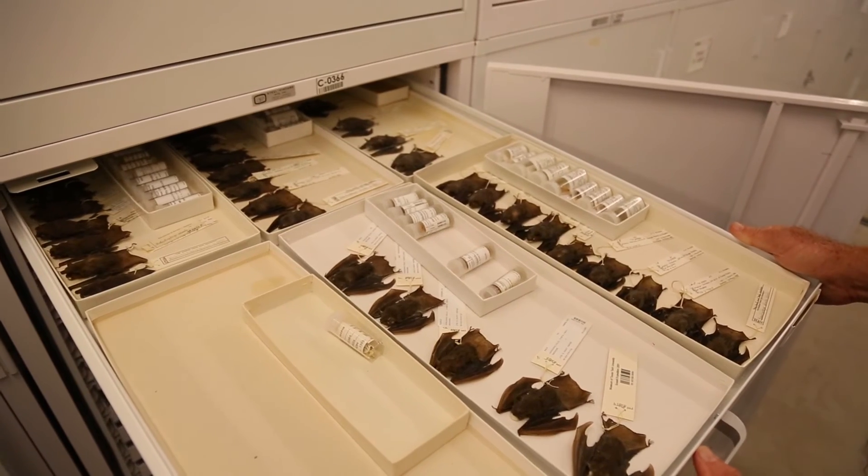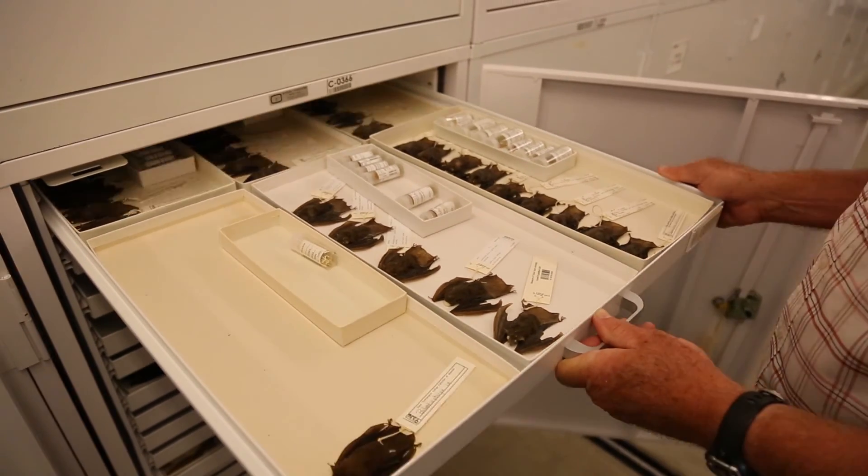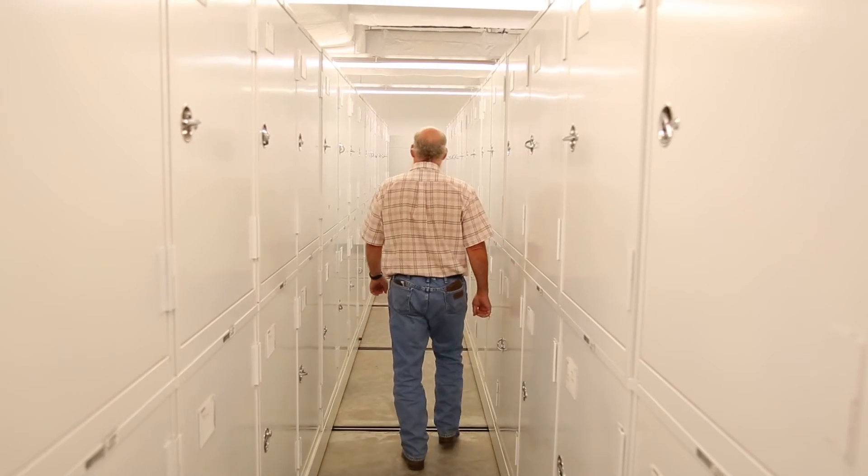Any time we have a project where we're going out and collecting tissue samples, previously those samples would have lived in a freezer in my lab after we were finished, and we would be the only ones that knew they were there. Now with the NSRL, we can deposit those tissues in the collection and make maximum use of them, or archive them for decades to come until we have new ideas and new technologies. It's a huge collection, a really valuable and invaluable resource.